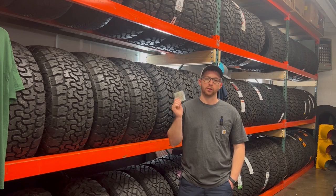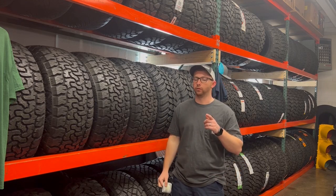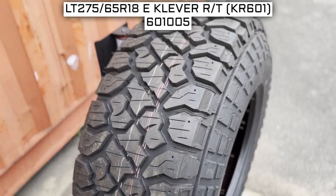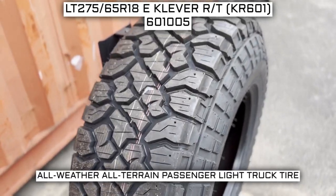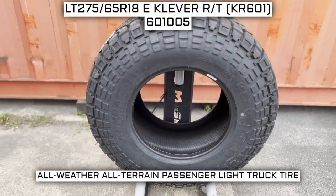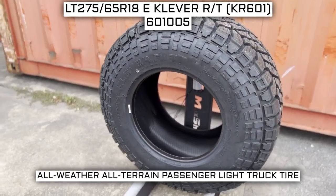Is this set worth your hard-earned money? I'll be diving into the features, specs, and giving you a general overview about this set of tires. Today we are looking at 275-65R18 Kenda Klaver RT KR601 tires. This is a Kenda brand tire, from the Klaver RT KR601 series that they offer. This tire has a performance designation of All-Weather All-Terrain Passenger Light Truck Tire.